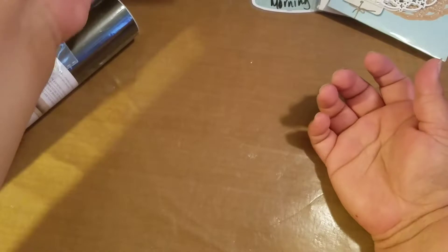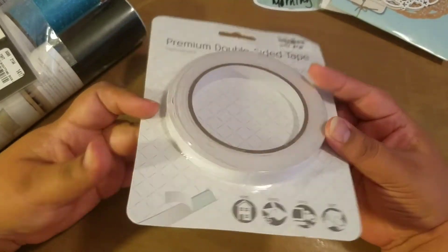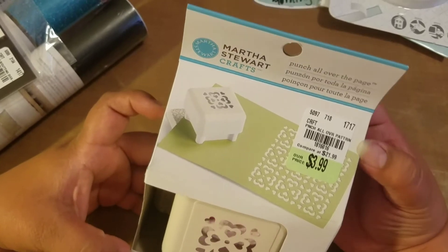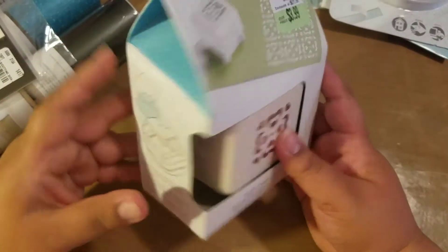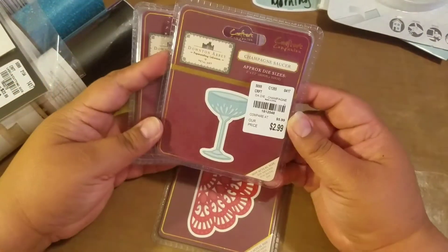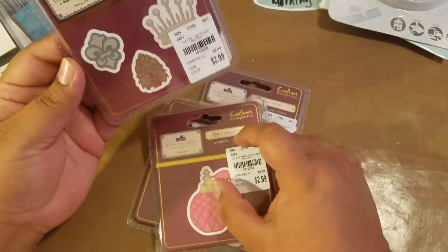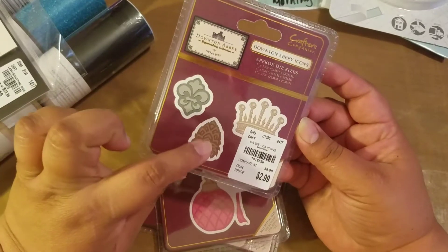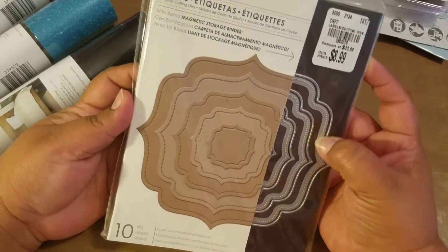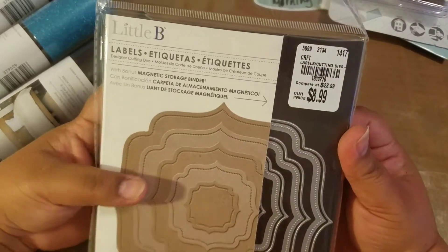Then I went to Tuesday Morning — I spent a lot of money there! They had these cool double-sided tape, a bit thicker than what I currently have. They had Martha Stewart punch-all-over-the-page for $3.99 compared to $21.99. They also had Downton Abbey dies, so I purchased this half doily, a champagne saucer, a perfume, and these little images with the crown — kind of like a fleur-de-lis. Then they had this little bee die set where you can either cut out the shape or emboss it. For $8.99 you get five dies, so it's a pretty good deal.